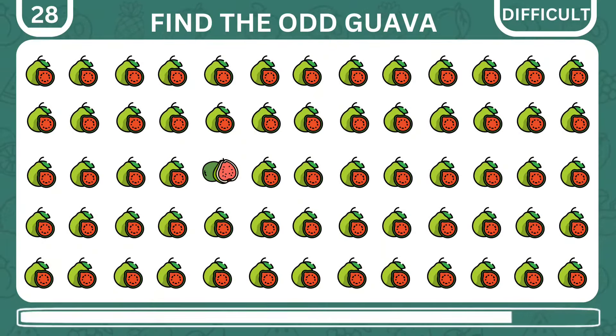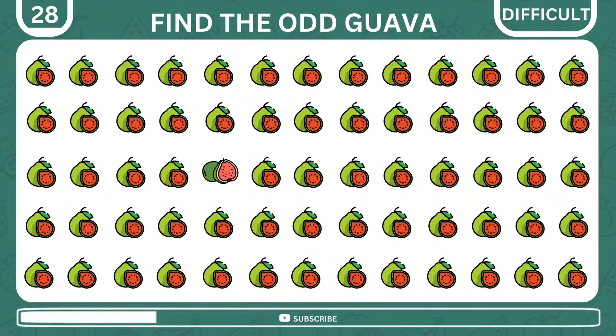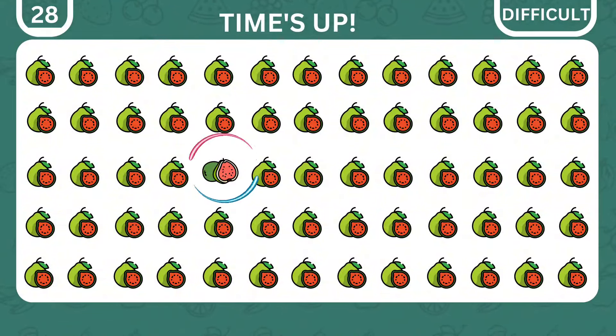Which guava is the odd one among the rest? Well done — it's right here.